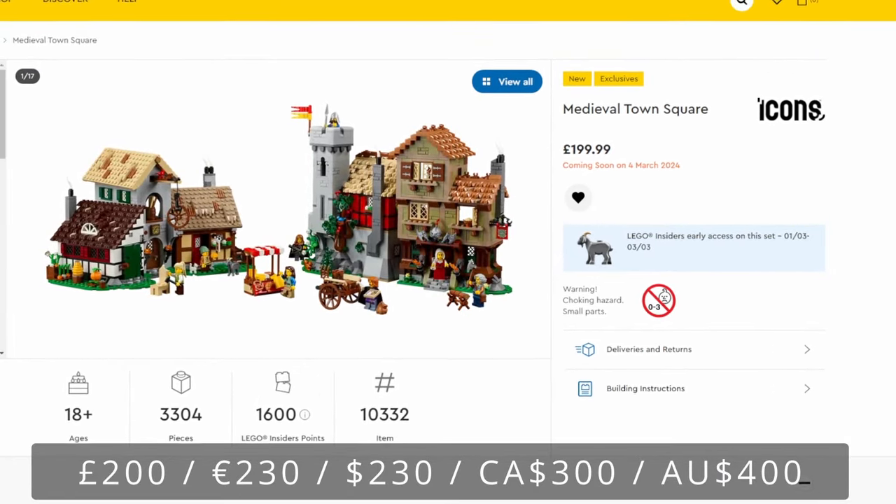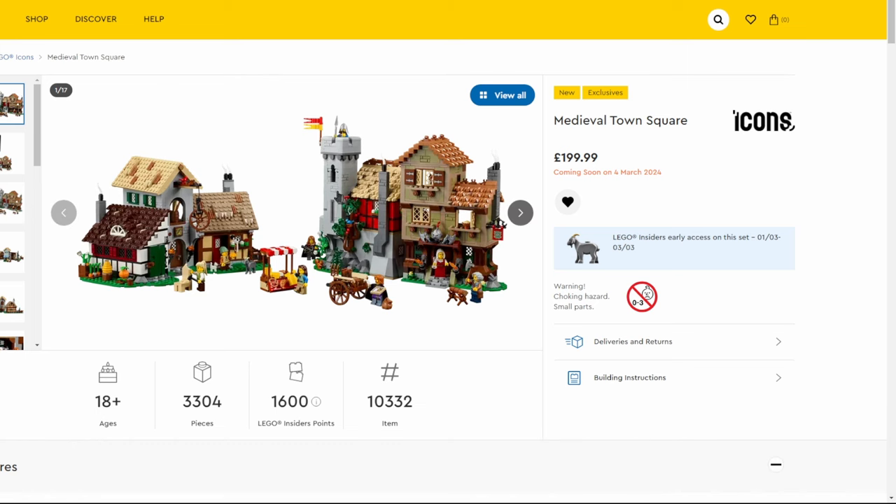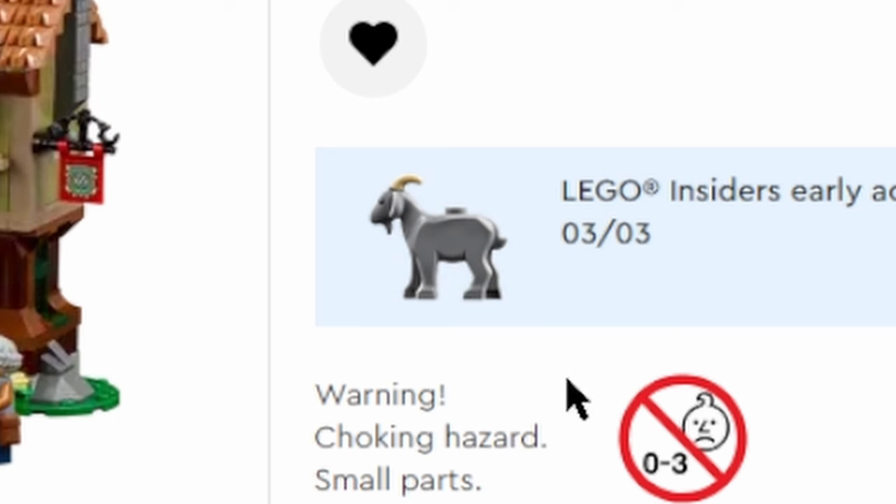Another set coming out March 4th — open for Insiders from the 1st — is the Medieval Town Square, based on one of the older sets. It comes with a few different buildings, not as colourful as the last one, but still quite colourful. You can see there's a white building and red here because of the red and yellow flag for the Lion Knights. This set also comes with a grey goat, which is really cool.